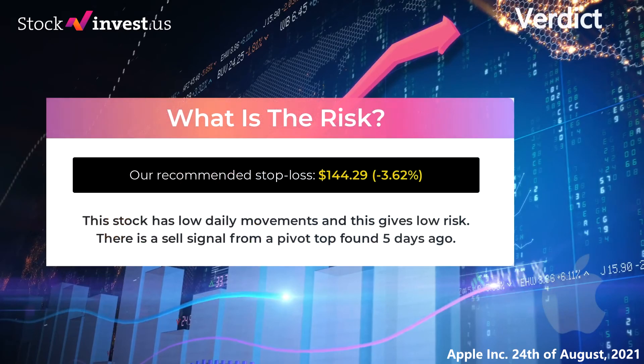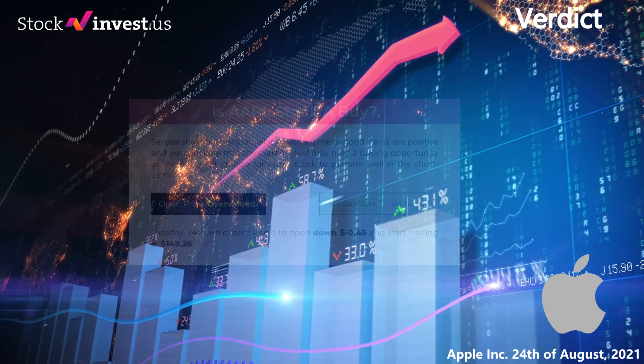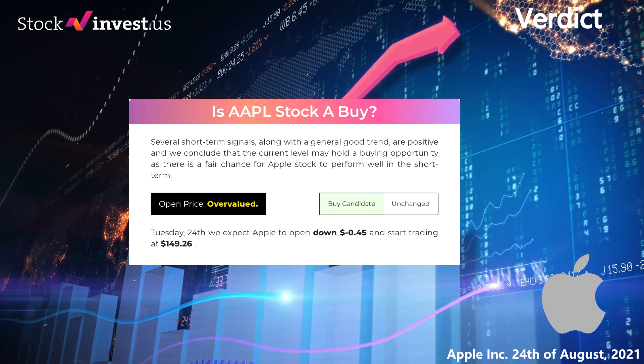Our recommended stop loss is $144.29, representing minus 3.62%. This stock has low daily movements and this gives low risk. There is a sell signal from a pivot top found five days ago. Is Apple stock a buy? Several short-term signals, along with a general good trend, are positive and we conclude that the current level may hold a buying opportunity as there is a fair chance for Apple stock to perform well in the short term.